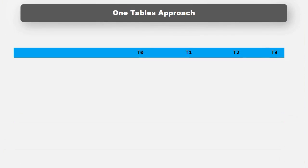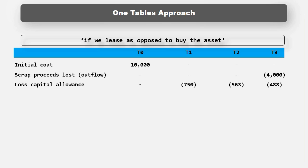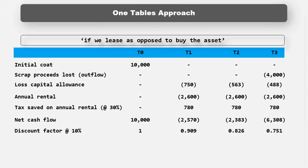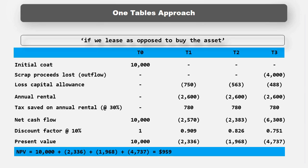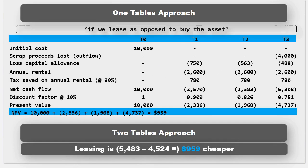All else being equal, we should therefore lease the asset. As mentioned earlier, this can be done through one table. We'll construct the table from the point of view of: if we lease as opposed to buy the asset. If we lease as opposed to buy, then we will save the initial outlay, lose the scrap proceeds, lose the capital allowances, pay annual rentals and receive a tax deduction for doing so. We then add up all the relevant cash flows and multiply by the discount factor to give us present values, which we add up to give us the NPV of leasing as opposed to buying. You'll notice that the answer is the same as before — preparing a table that asks should we lease as opposed to buy has a positive NPV of $959, meaning that leasing as opposed to buying is a good thing to do.